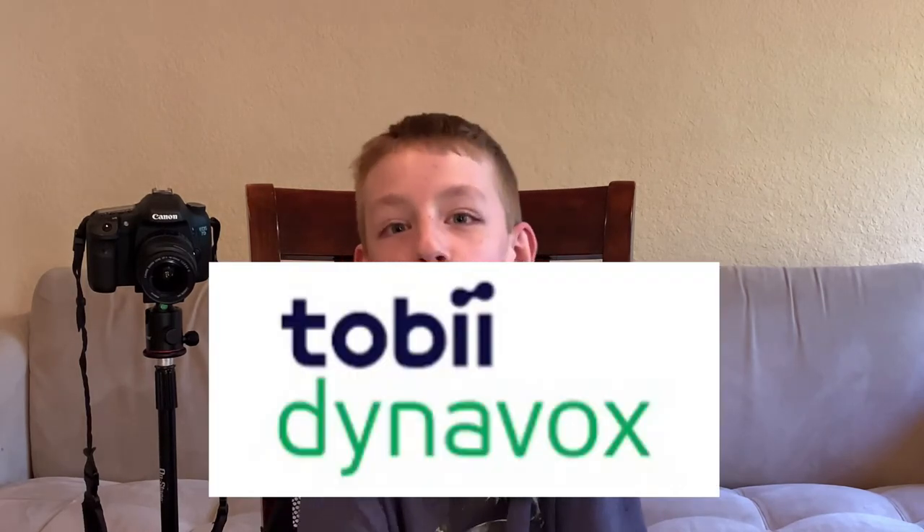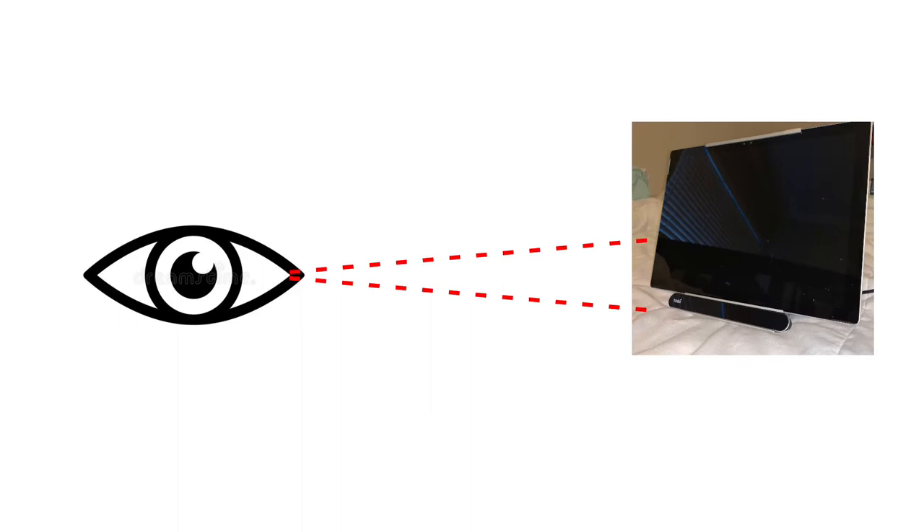So what is this device called? Well, it's called the Toby Dynabots. But what does it do? It allows me to use my eyes. It's this little piece that hooks onto my computer. And here is a diagram of it.